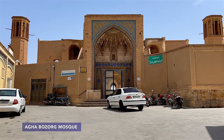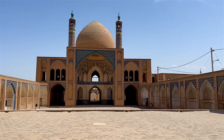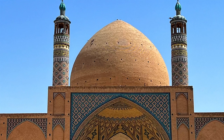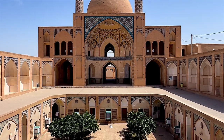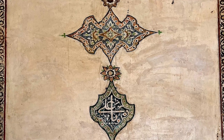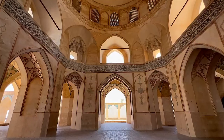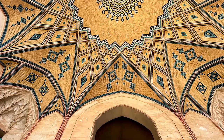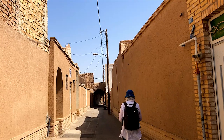Agha Bozork Mosque is a historical mosque in Kashan, built in the late 18th century and constructed for prayers, preaching, and teaching sessions held by Mullah Muhammad Naraqi, known by his title Agha Bozork — literally meaning Great Lord — given to him by the Shah himself. The mosque is a gorgeous example of Kashan's 18th-century tile-work design. It has two towering minarets and a magnificent brick dome, and features three levels with its own courtyard.